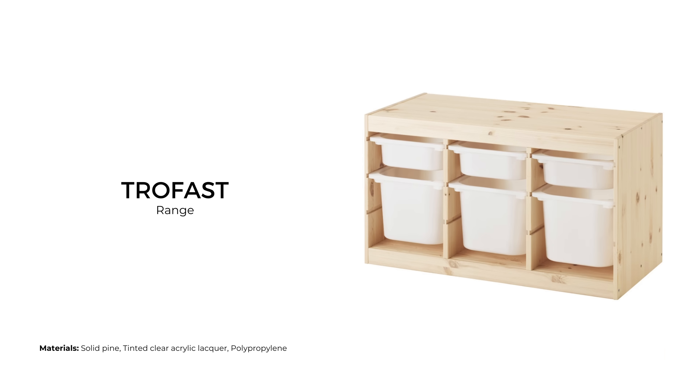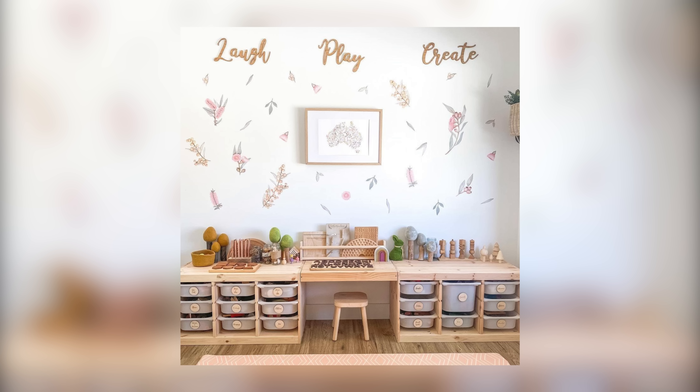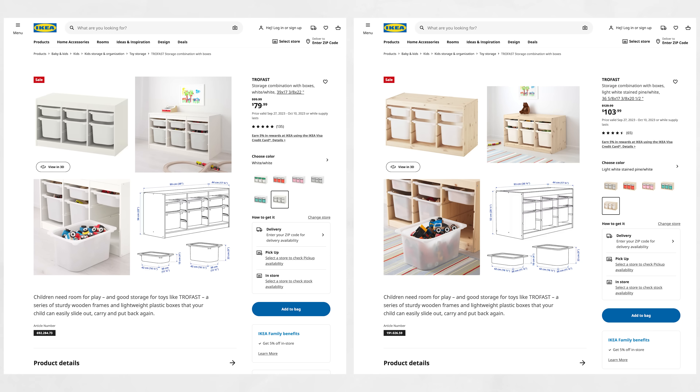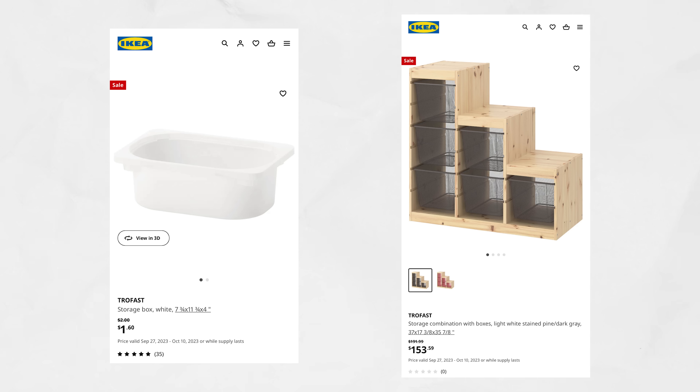The Trofast range is a storage series perfect for kids' rooms. The frames are made from solid pine wood and feature pull-out plastic tubs which are perfect for toys. They can also be configured into a bench or even a desk in a kids' playroom. You can either get a white frame or a raw pine frame — just note that the white frame is made of particle board, hence the cheaper price tag. The prices range from $2 USD for a storage box to $191 USD for a large storage combination with boxes.